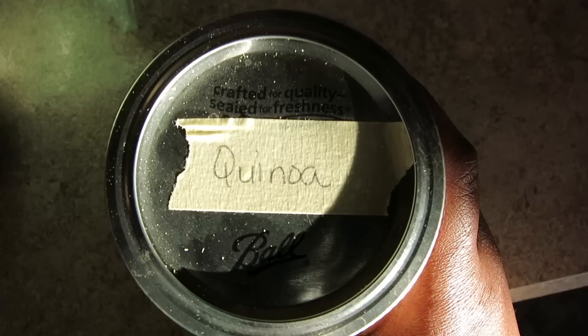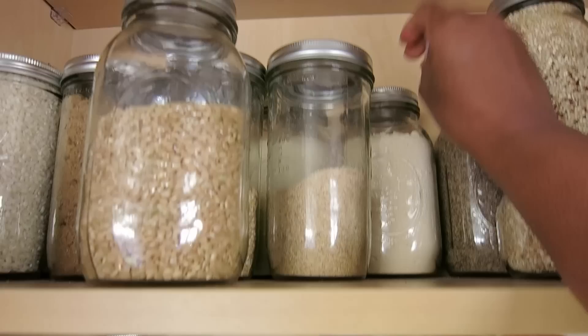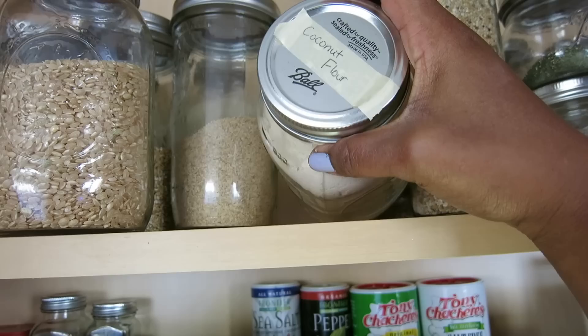So what I did to distinguish between bulk items that look very similar — this is quinoa here — I just labeled them. I put a piece of tape on top of the container. That way, for example, this is obviously some type of flour, but there's no way I can tell just by looking at it. But because it's labeled, I can see it's coconut flour.